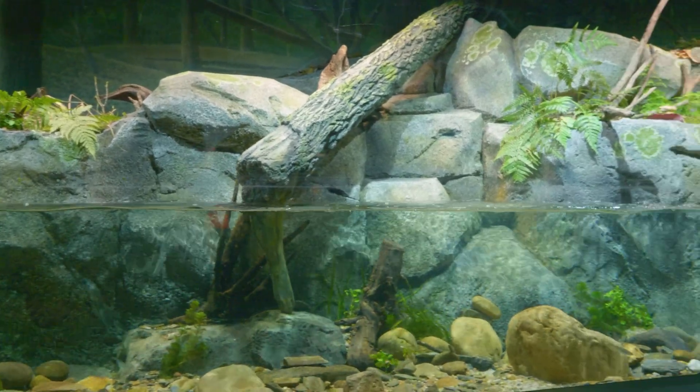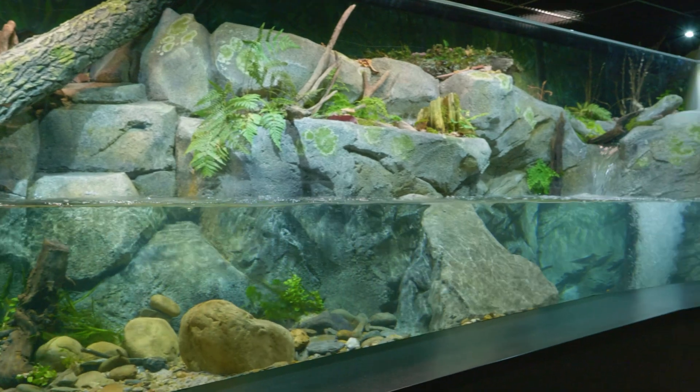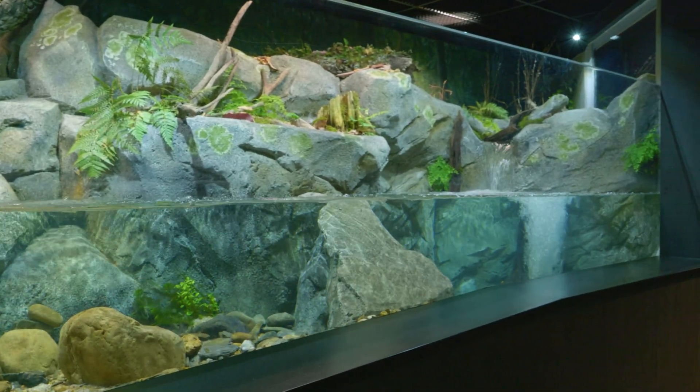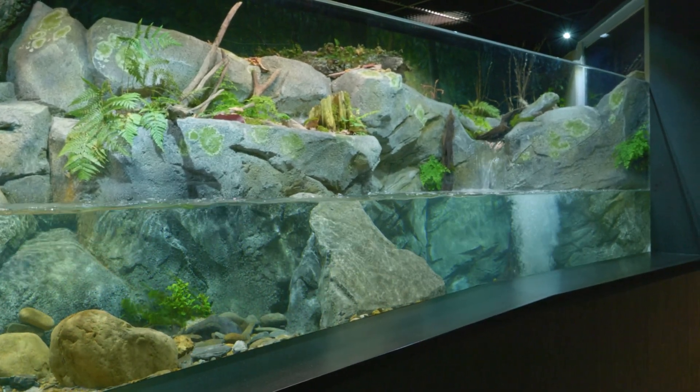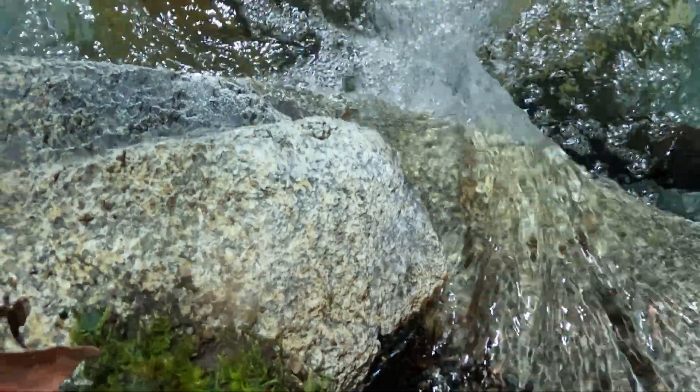What we've created with our Upper Tennessee exhibit is very close to what you would find in an actual Upper Tennessee stream, like the one behind me. When we first started designing this exhibit, we wanted to have a wide variety of habitats. So you'll see a plunge pool, you'll see a riffle, and you'll see a run.